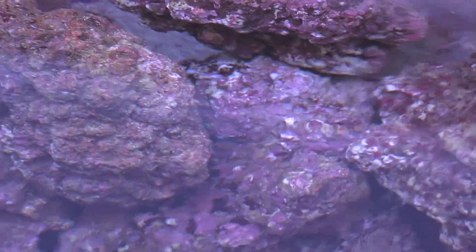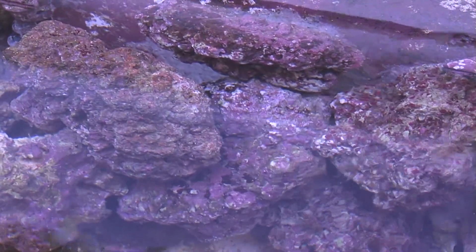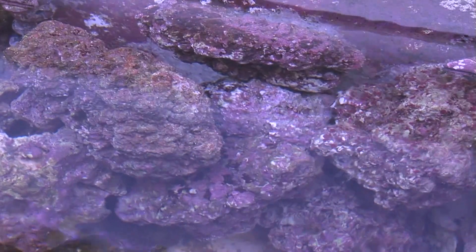Below each of the coral raceways in the facility are sumps that hold 3,000 pounds of premium live rock for additional biological filtration.